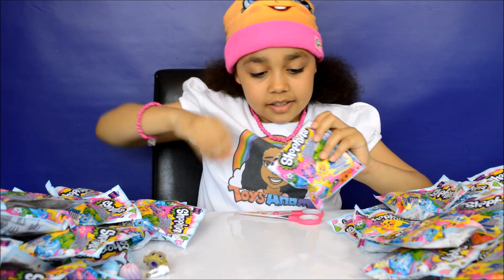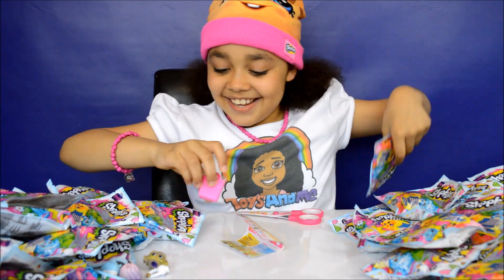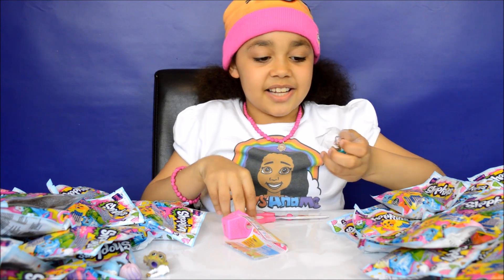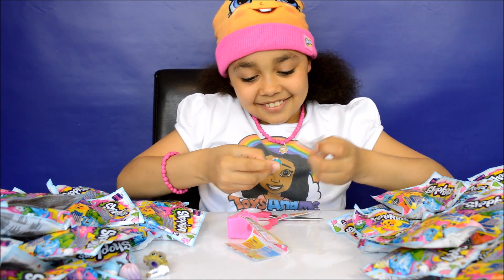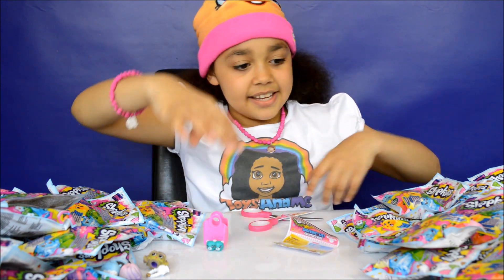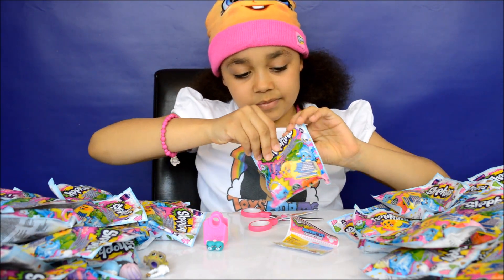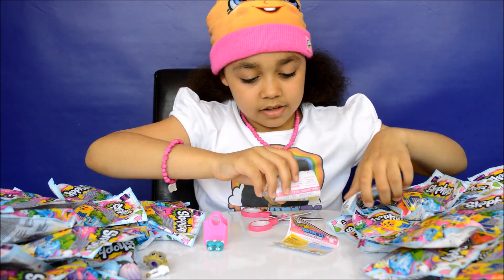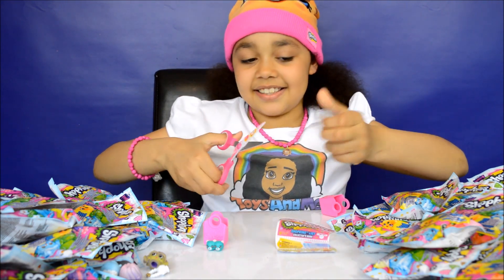I picked this one — Earring Twins! This one's like two Shopkins in one. And my second one is another Crispy Lettuce, in the same colour.